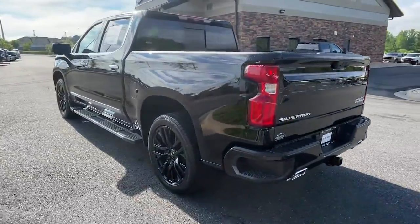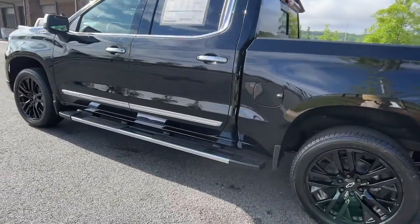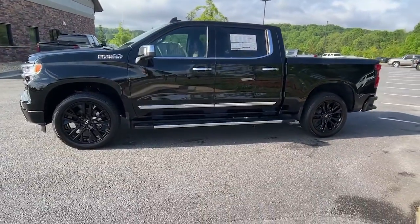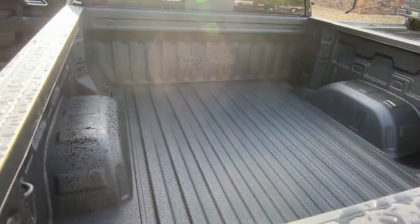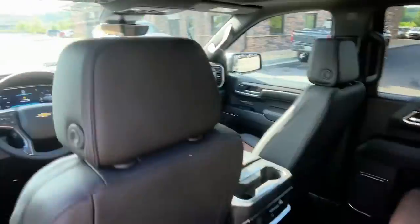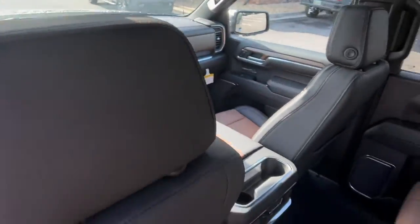head-up display, lane departure warning, sun/moonroof, keyless entry, navigation system, paddle shifters, remote engine start, backup camera, heated rear seat. Work smart in the comfortable, connected Silverado 1500 — drive it today.